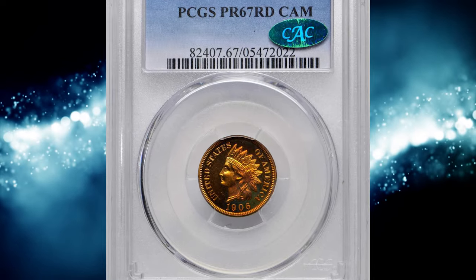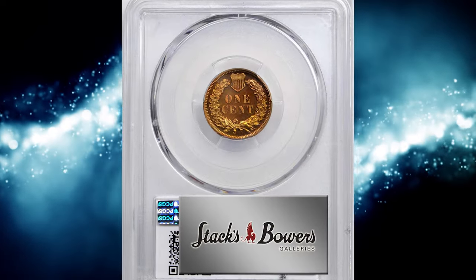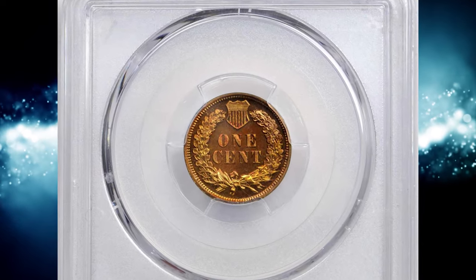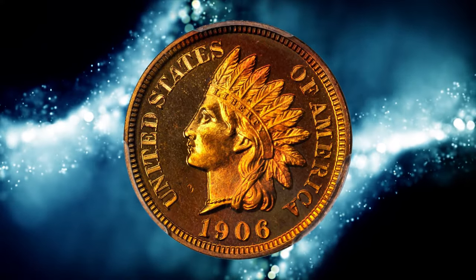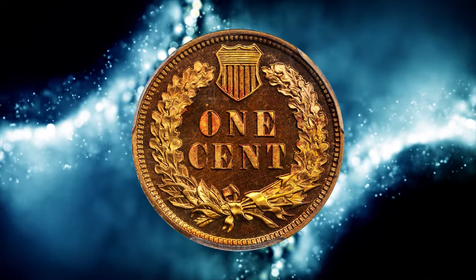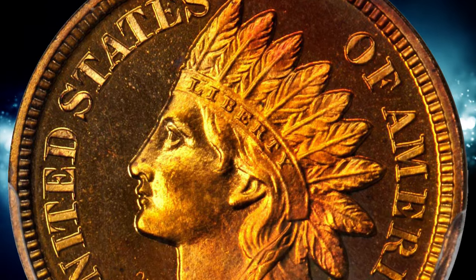Number 2. This is a 1906 Indian Cent in PR67 Red Cameo condition. A breathtakingly beautiful strike and condition rarity from a mintage of 1,725 proofs. Fully struck with an uncommon satin texture, the devices contrast boldly with highly reflective fields. Vivid red and orange colors dance across silky smooth, virtually pristine surfaces.